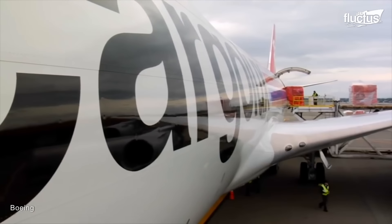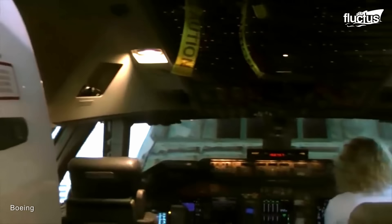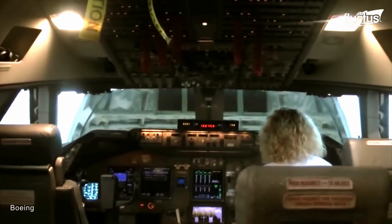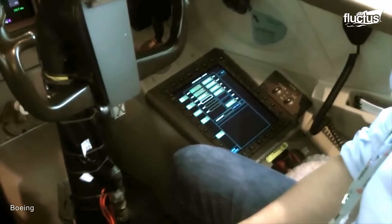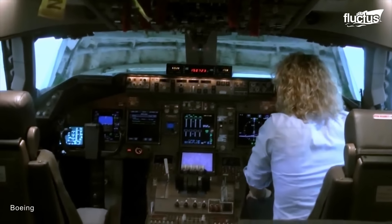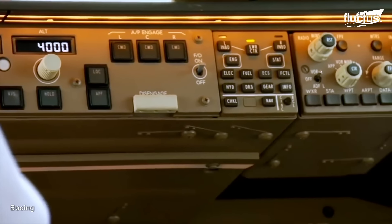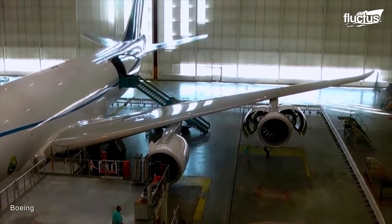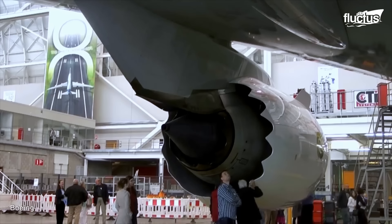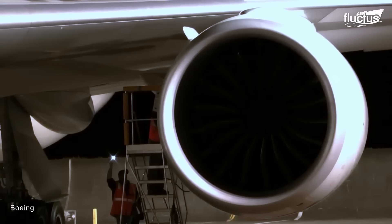As impressive as these statistics are, the 8F's efficiency is equally important to the plane's operators. Indeed, the plane incorporates advanced technologies to enhance its fuel efficiency and overall performance, including a new type of engine and aerodynamic design changes.